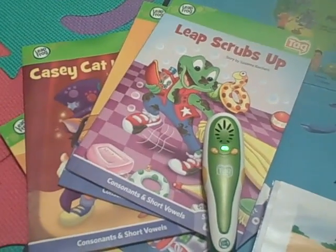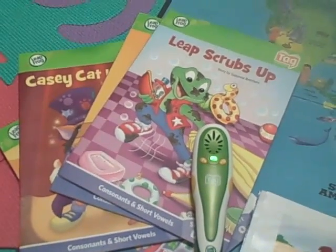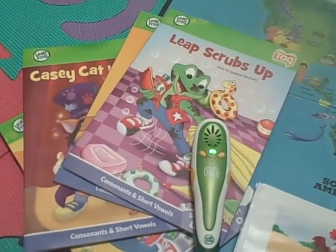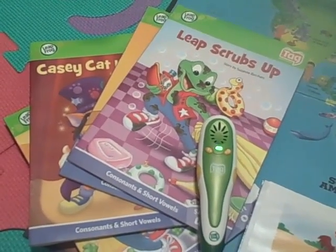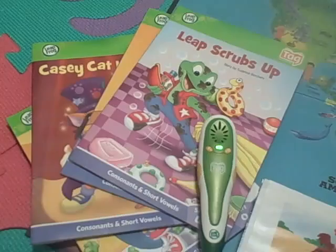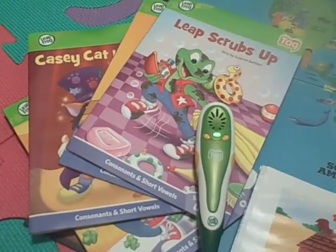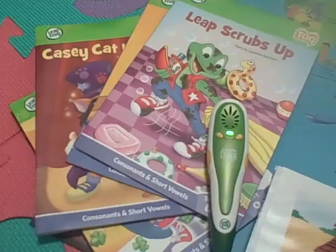Hello, this is Marina from Energizer Bunny's Mummy reports, and I have with me the tag reading system from LeapFrog. The tag reading system is a great gift to get a child who is an early reader or a young reader, basically to encourage his or her love for reading.